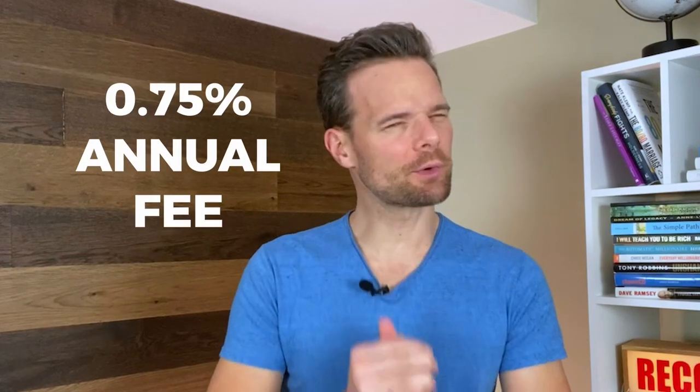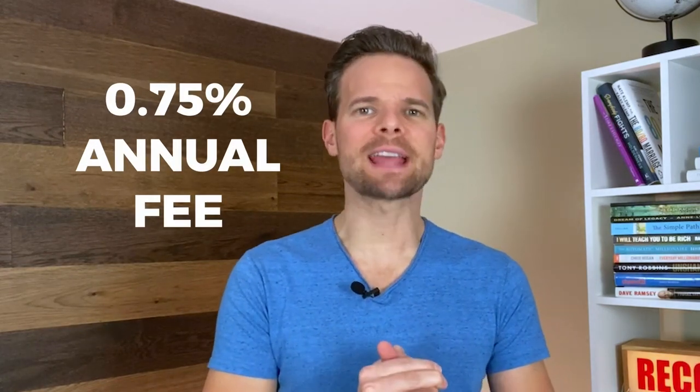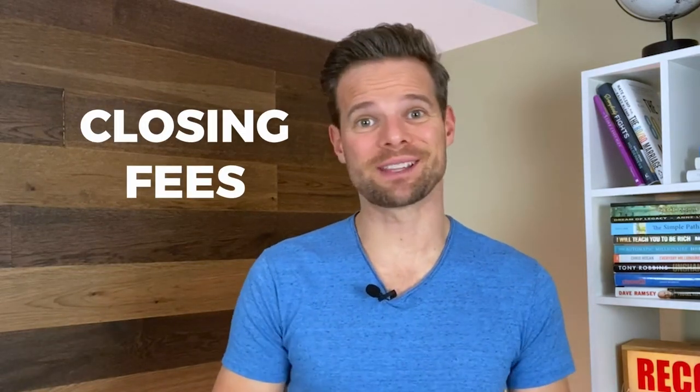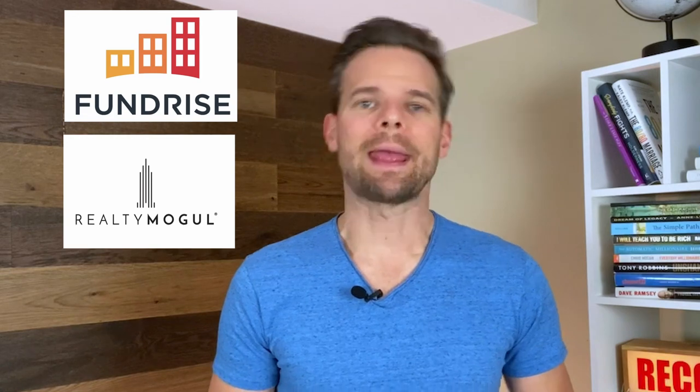Let's talk about fees. There is a 0.75% annual management fee. Additionally, there are closing fees associated with each investment. These fees are on par with most real estate investment platforms such as Fundrise, Realty Mogul, and Crowdstreet.